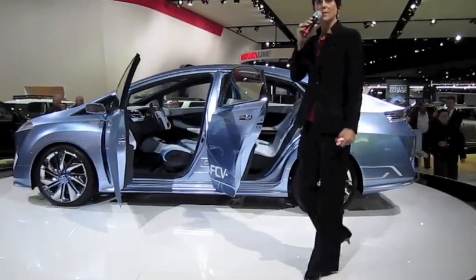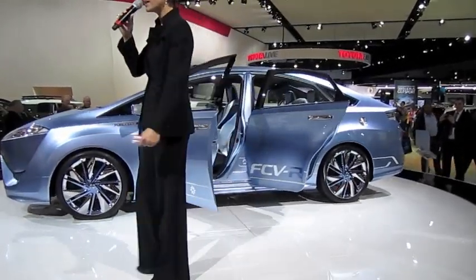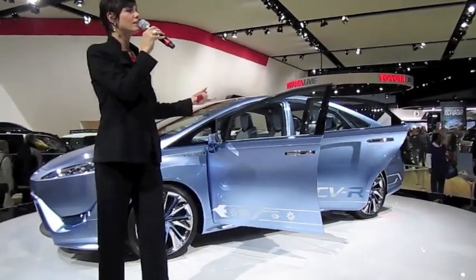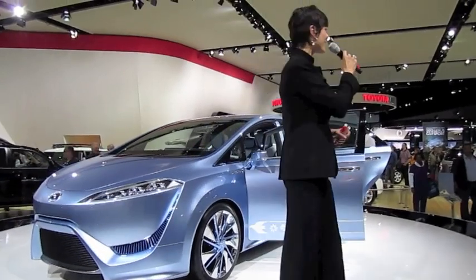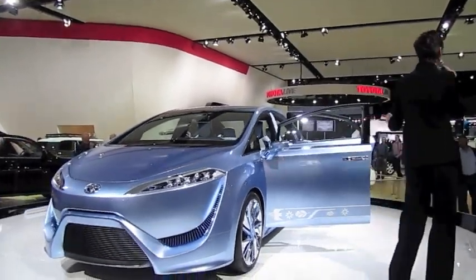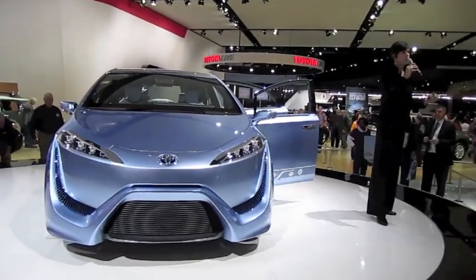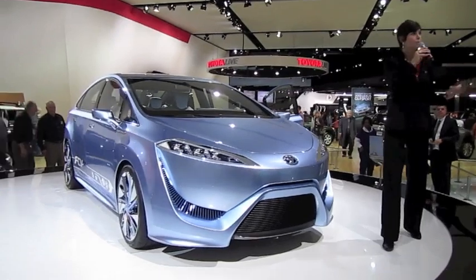Tons of it out there in the atmosphere. You can get it from water, you can get it from agricultural byproduct, sewage — there are landfills out there where you can extract pure hydrogen. Isn't that good news? Now that is sustainability, and that's why a lot of energy experts think and say that hydrogen fuel cell technology is here to stay and is going to be very viable as we go forward.